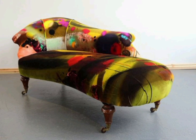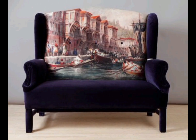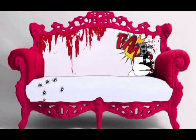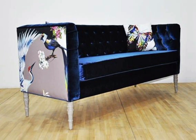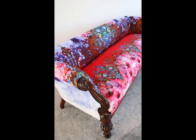Assalamu alaikum everyone, how are you all? I hope you are all doing well. Welcome to my channel and welcome to my new video. My channel is all about home decoration ideas — Mary's Home Decor. In today's video I brought some beautiful ideas for the printed couch that you can follow and use to decorate your home, for your bedroom or living room.